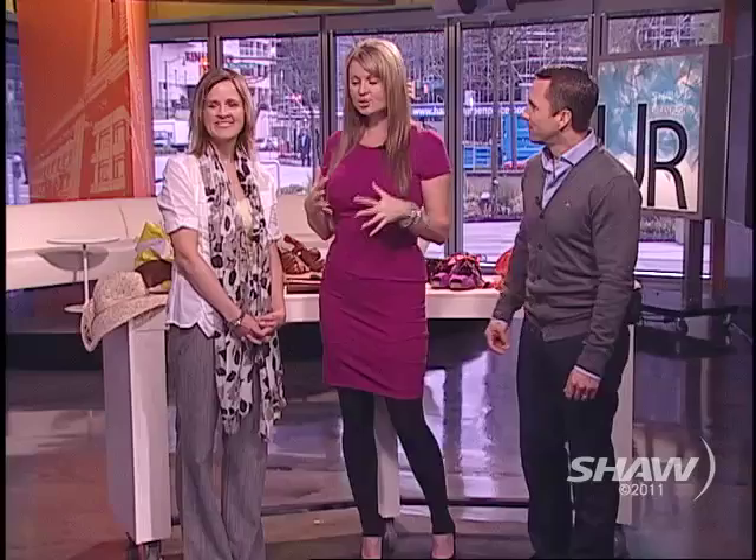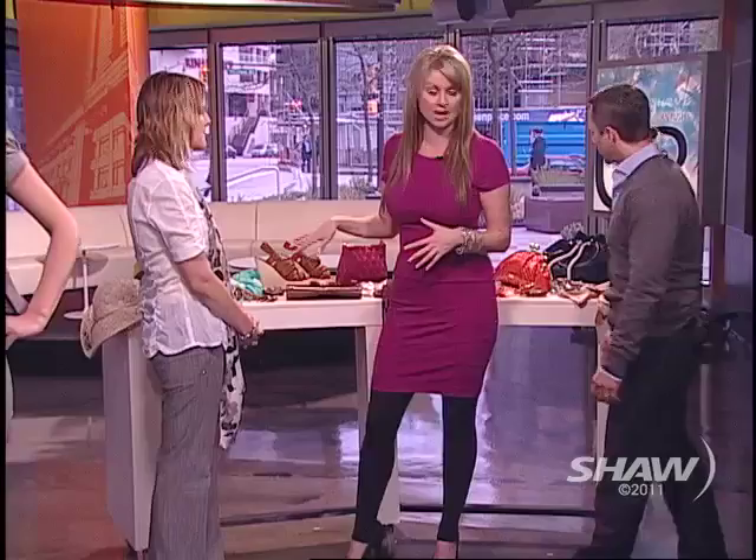As you said, you can really update your wardrobe just by adding some accessories, and we brought a whole bunch with us today. Tell us what we're looking at here.